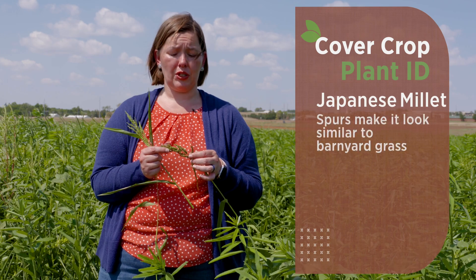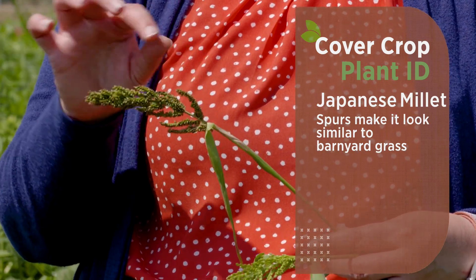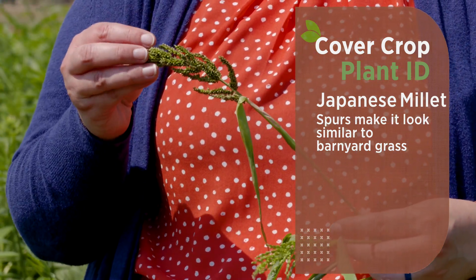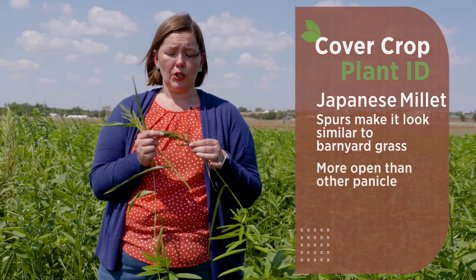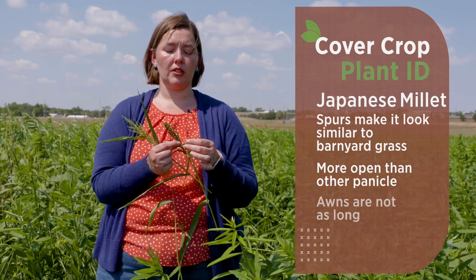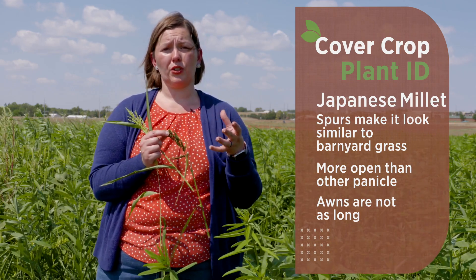Another millet in here is Japanese millet, which is actually related to barnyard grass, so it looks very similar and has these spur-type appendages. The scientific name for barnyard grass is Echinochloa crus-galli, which actually means 'cock spur,' reflecting the spur appearance on the seed head. It is also a panicle, like all millets, but much more open compared to foxtail millet, and lacks the long awns found on barnyard grass panicle appendages.